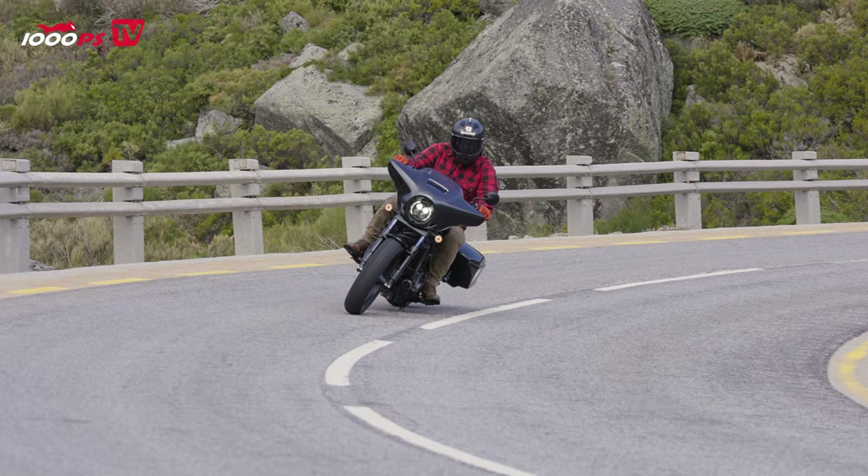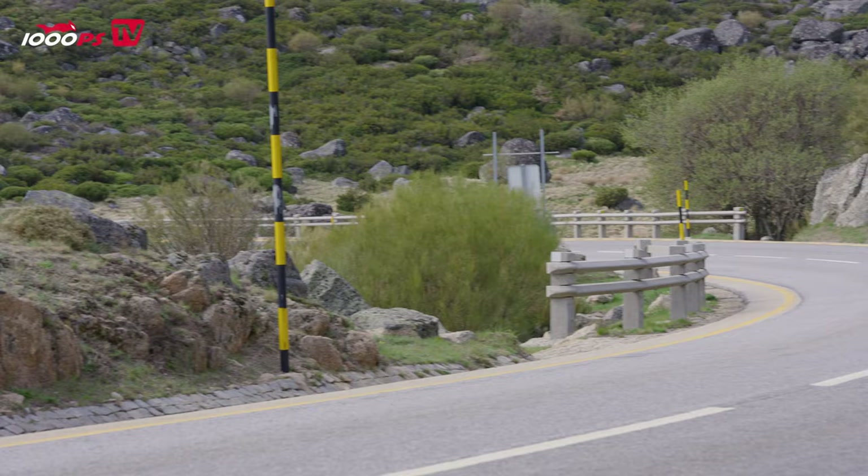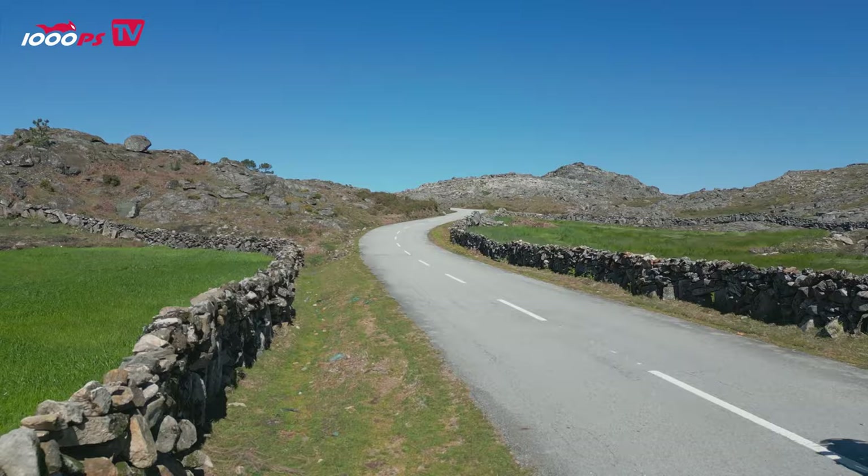A luggage rack is also available as an accessory if you can't get by with 35 liters of storage space. The half-shell fairing, panniers and mounts weigh a combined 15 kilograms and increase the weight of the bike by this amount compared to the standard CMX 1100. Nevertheless, at 238 kilograms fully fueled, the T is still one of the lighter cruiser models on the market, and in comparison it's not only easy to maneuver in the parking lot.